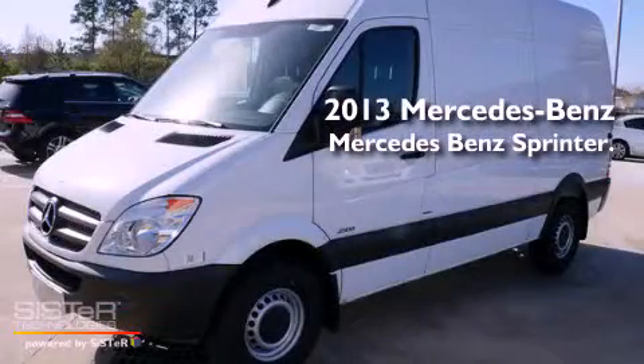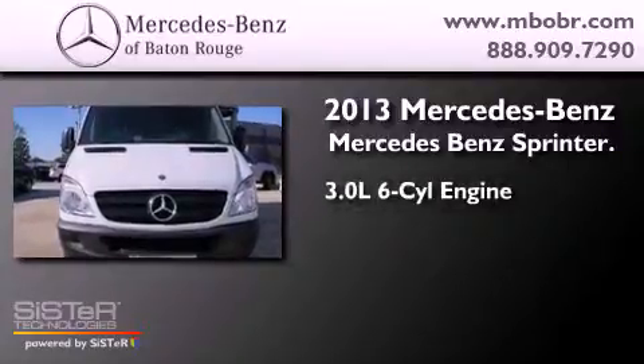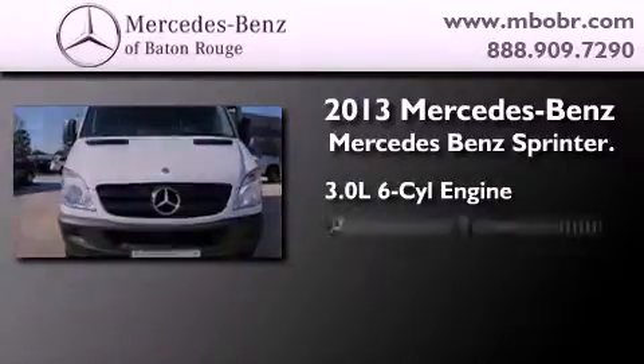This is a brand new 2013 Mercedes-Benz Sprinter. It features a 3.0-liter, six-cylinder engine and an automatic transmission.